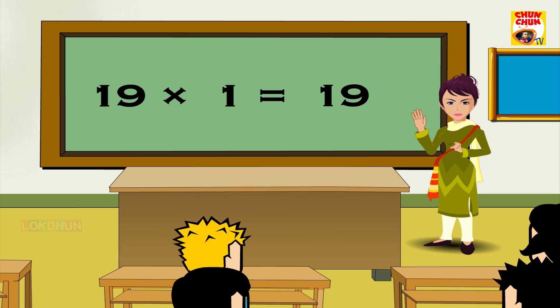19 1s are 19, 19 2s are 38, 19 3s are 57, 19 4s are 76, 19 5s are 95, 19 6s are 114, 19 7s are 133, 19 8s are 152.